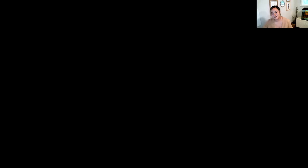Last but not least, we have Dr. Steven Choi, postdoctoral fellow under the supervision of Dr. Wang, a leading expert in the field of prostate cancer modeling. Dr. Choi's doctoral dissertation focused on the critical role of MCT4 in suppressing the anti-cancer immune response. He's here speaking about his latest research on developing MCT4-targeting drugs for treating advanced prostate cancers. Thank you everybody for this opportunity to present my research, and thank you PCFBC for being so generous as to be funding this project this year.